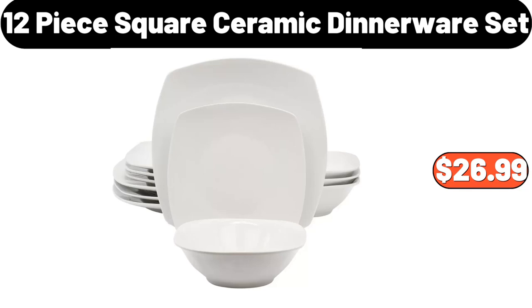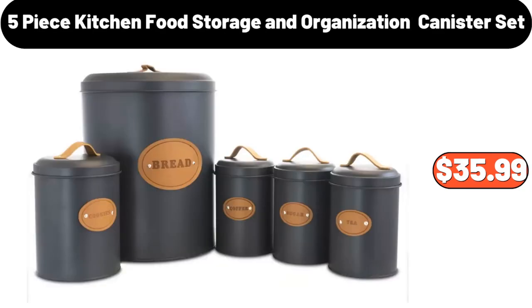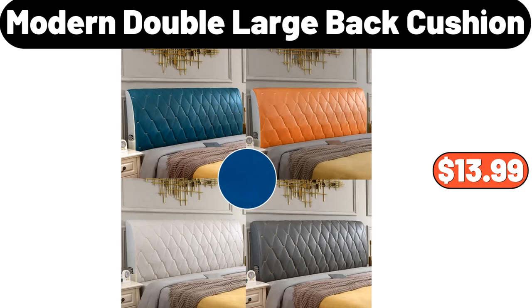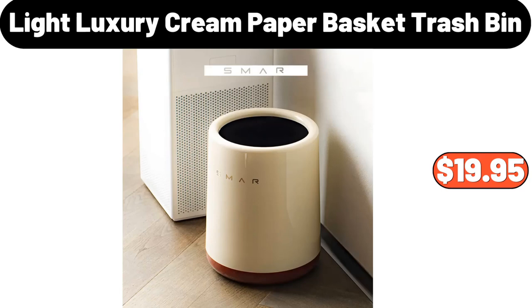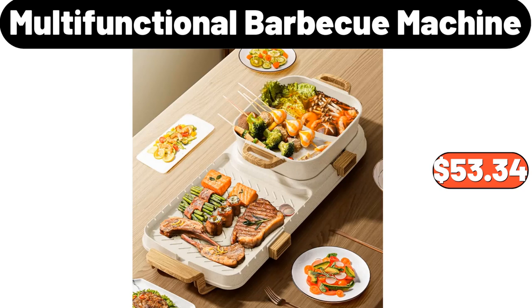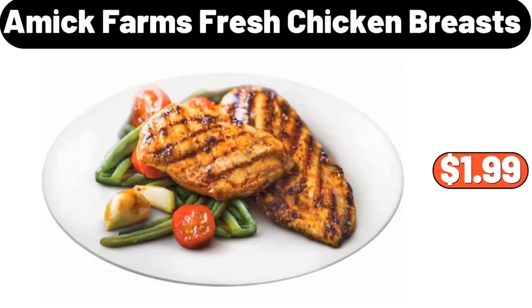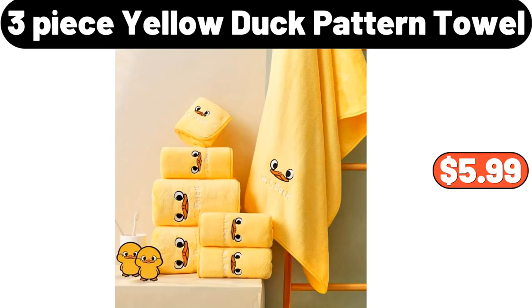$26.99. 5-Piece Kitchen Food Storage and Organization Canister Set, $35.99. 4-Tier Bookshelf, $74.99. Modern Double Large Back Cushion, $13.99. Light Luxury Cream Paper Basket Trash Bin, $19.95. Multifunctional Barbecue Machine, $53.34. Hanging Trash Can with Lid, $14.99. Amic Farms Fresh Chicken Breasts, $1.99.